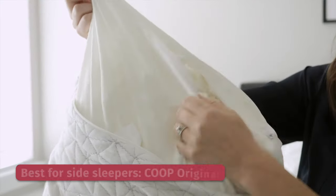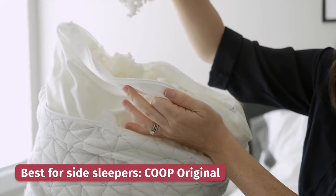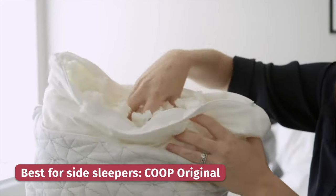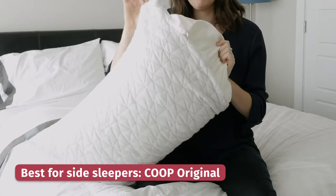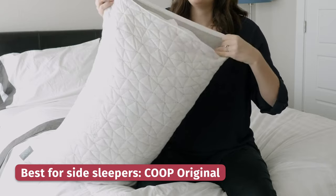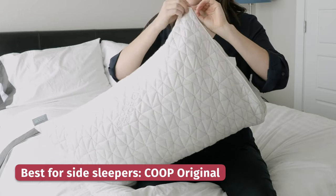Side sleepers, listen up. You're going to want to find a pillow that offers excellent support and helps you keep your ear in line with your shoulder for a neutral alignment. Enter the Coop pillow. This is an adjustable pillow with a very high loft, but if you find it's a little too lofty for you, you can just unzip it and remove some of the filling. It really contours the head, which is great for people with neck pain. Plus, it has a machine washable cover that's hypoallergenic.